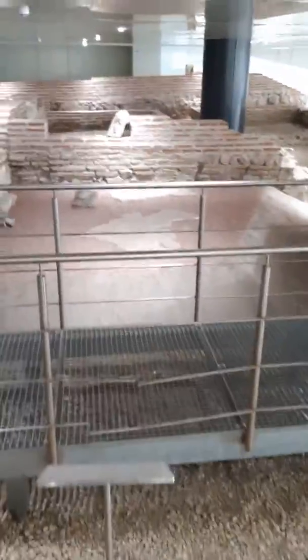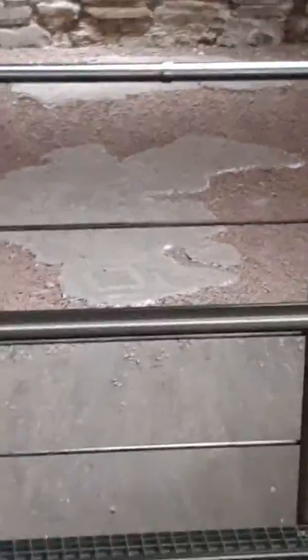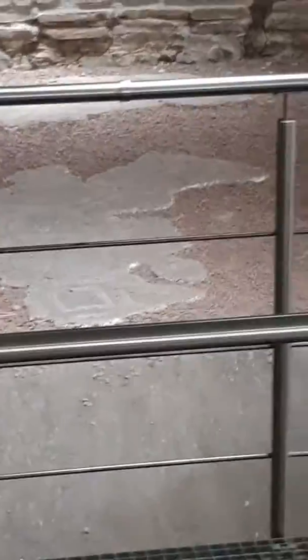They let me stand in the middle of this. And that picture of my feet — that was part of the mosaic of the floor that they let me stand on. I stood on the floor of some rich Roman guy's house. Cool.